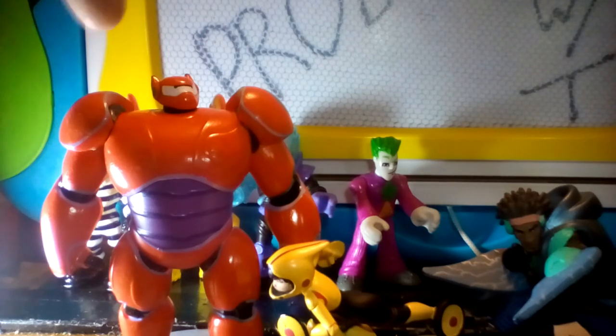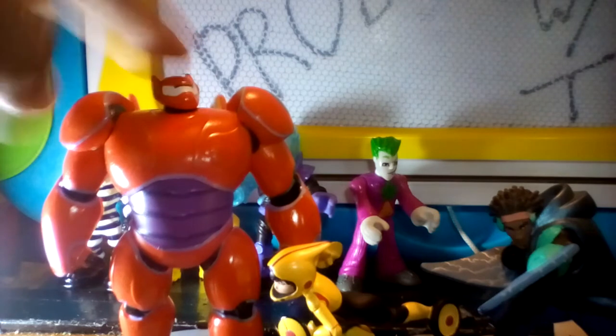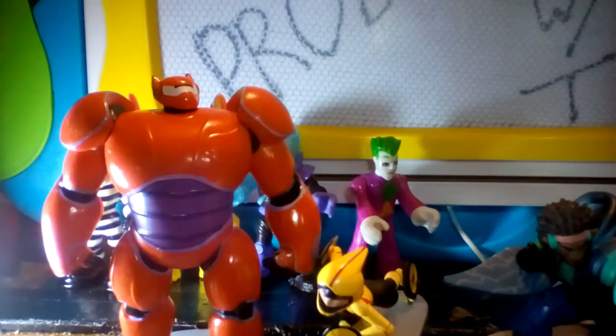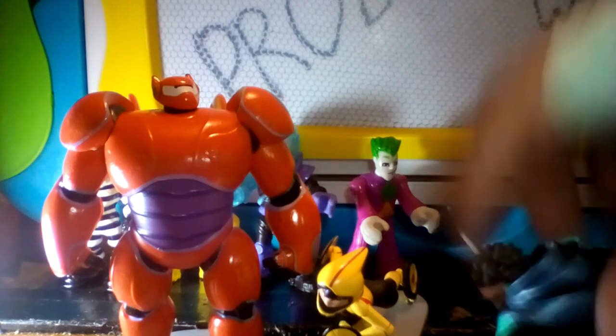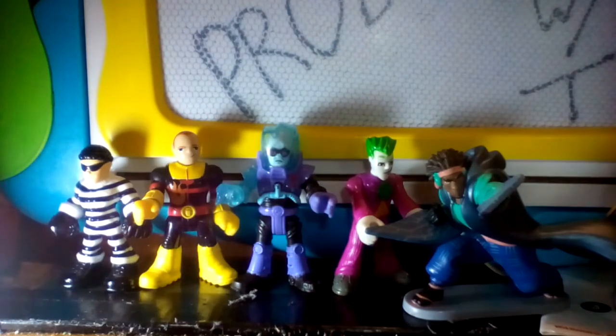These are three of the six characters — we also need Honey Lemon, Fred, and Hiro; I don't have them obviously. These are PVC plastic figurines. They were voiced by Scott Adsit, Jamie Chung, and Damon Wayans Jr. Stan Lee's cameo in Big Hero 6 was Fred's father at the end of the movie, where he was a superhero. It's a great cartoon also on Netflix and a great movie. The comic isn't bad either — from what I've read, it's pretty cool, and I'd actually want to read the entire comic series.